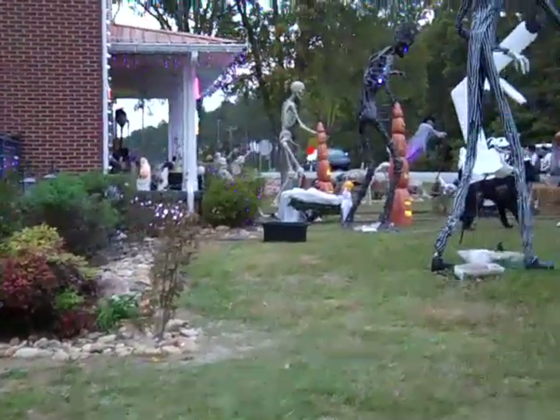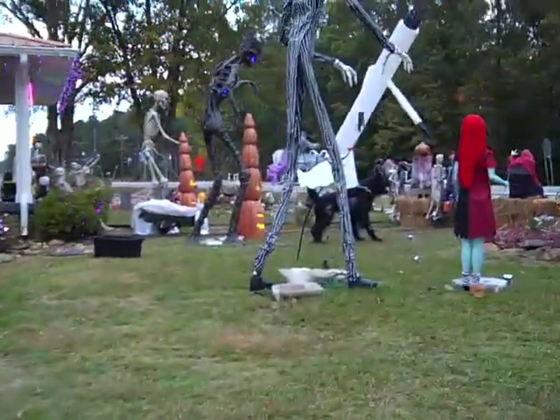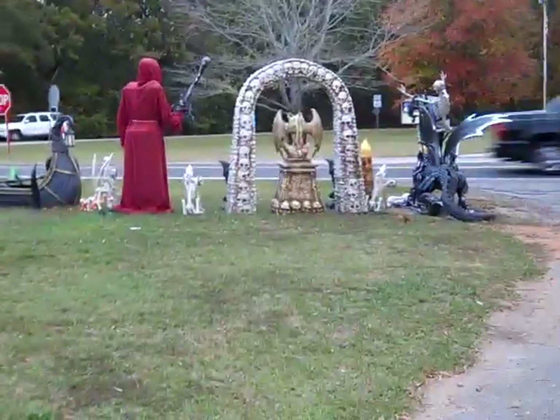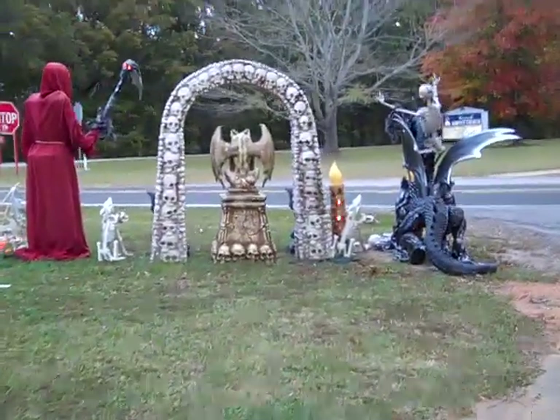I don't see anybody here, they must be gone. This is the area where they park, so I'm gonna get out of here and go down to Ivor, y'all. Get ready for Ivor tonight — they're having a big Halloween thing down there tonight. I'll see you in just a minute in Ivor, South Carolina.